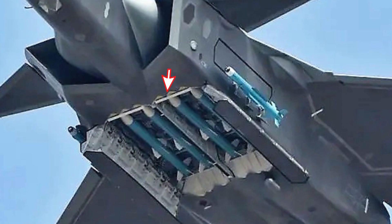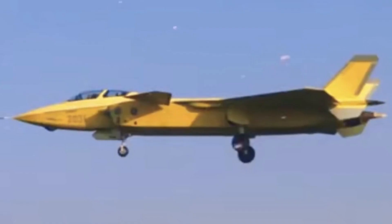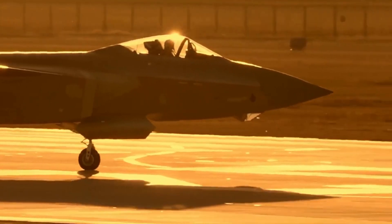The main weapon bay can carry at least four PL-15 medium-range air-to-air missiles. Its two doors can open and fold, reducing the space required to operate the doors. Some experts say that the two-seat J-20 fighter is mainly for advanced combat missions, such as countering heavily protected ground targets.